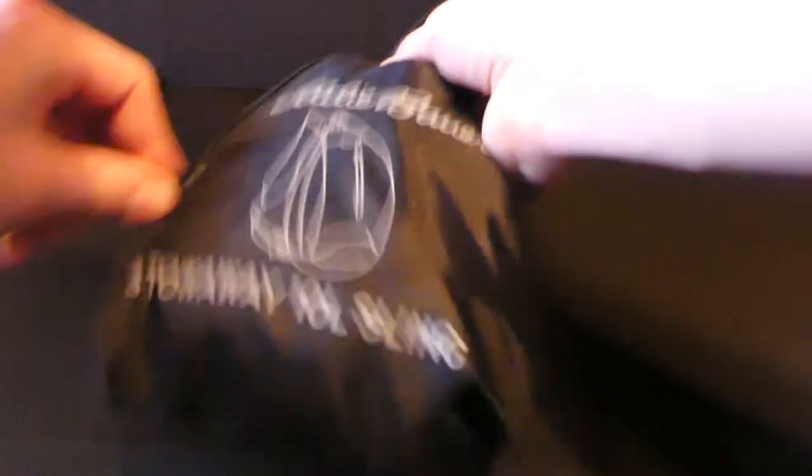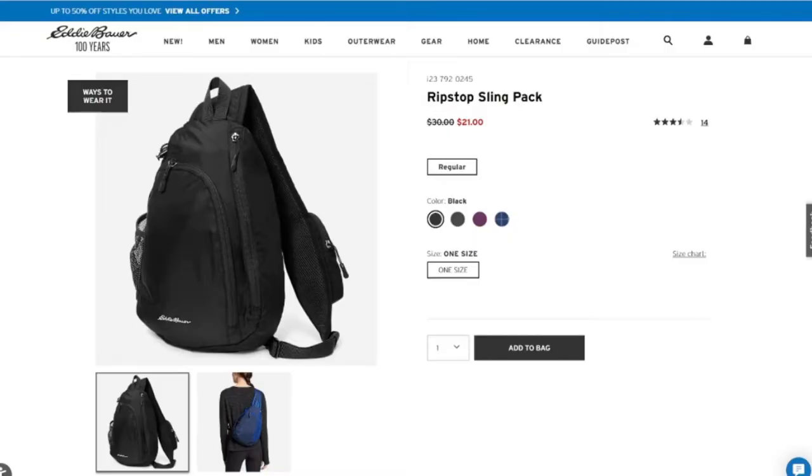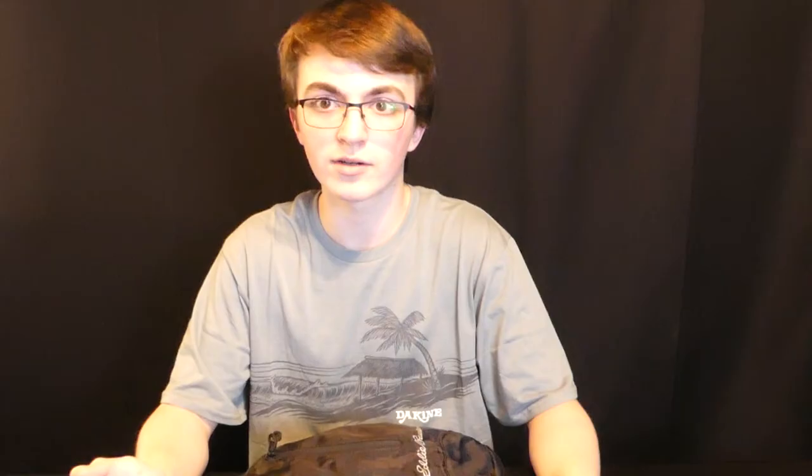The next product is from Eddie Bauer — it's a sling bag that folds up into a nice little pouch. You open up the pouch and the whole bag unfolds. It's 10 liters, so there's plenty of room while still staying on the smaller side. It's only $30 on Eddie Bauer's site, and it holds up really well since it's from Eddie Bauer.